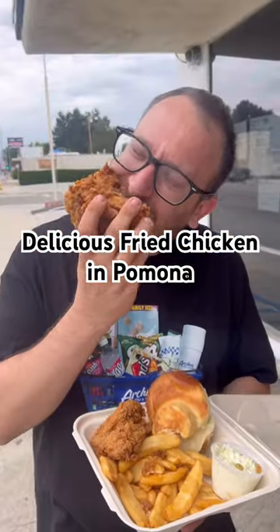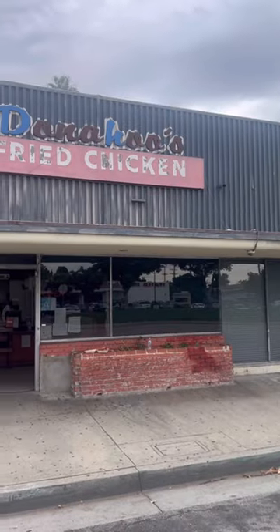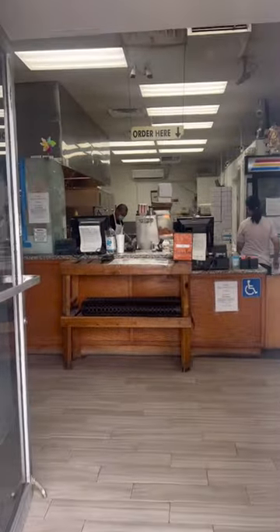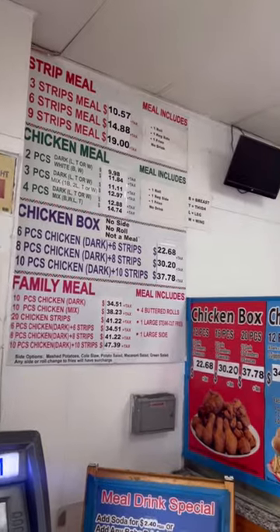If you grew up near Pomona, Ontario, or Riverside, you probably know all about Donner's Golden Fried Chicken. This is the Pomona location, but their first location in Ontario has been in business since 1969. At one point you could even call them a low-key chain, but now they're down to just those three locations.